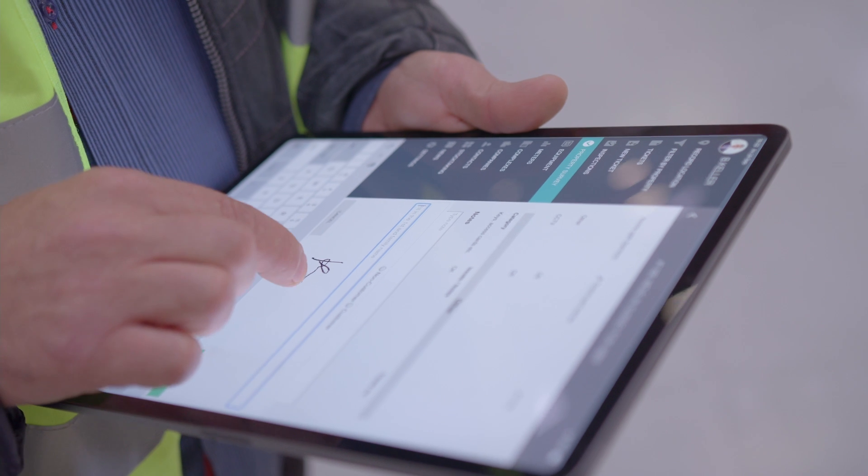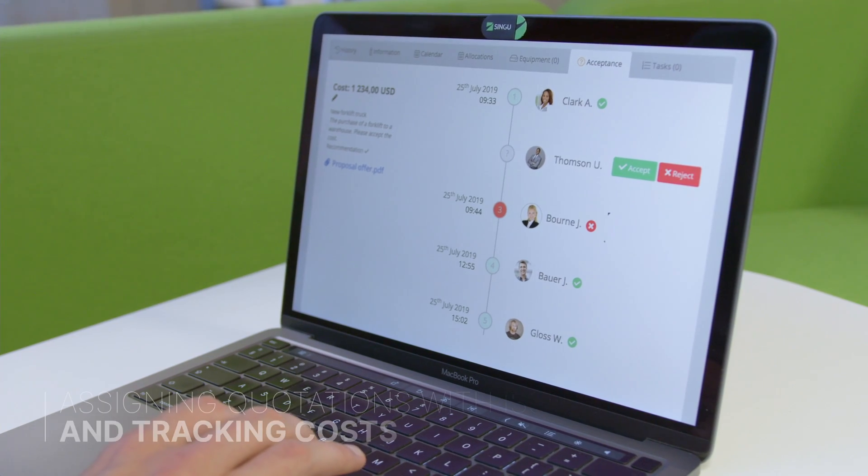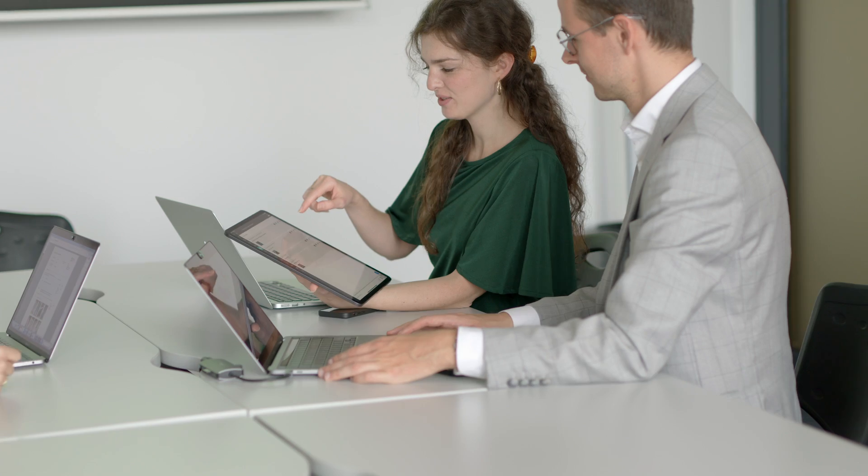Checklists may be digitally signed by authorised people and relevant costs are tracked directly through the app, ensuring that managers are always up to date with required expenses and can make better informed decisions.